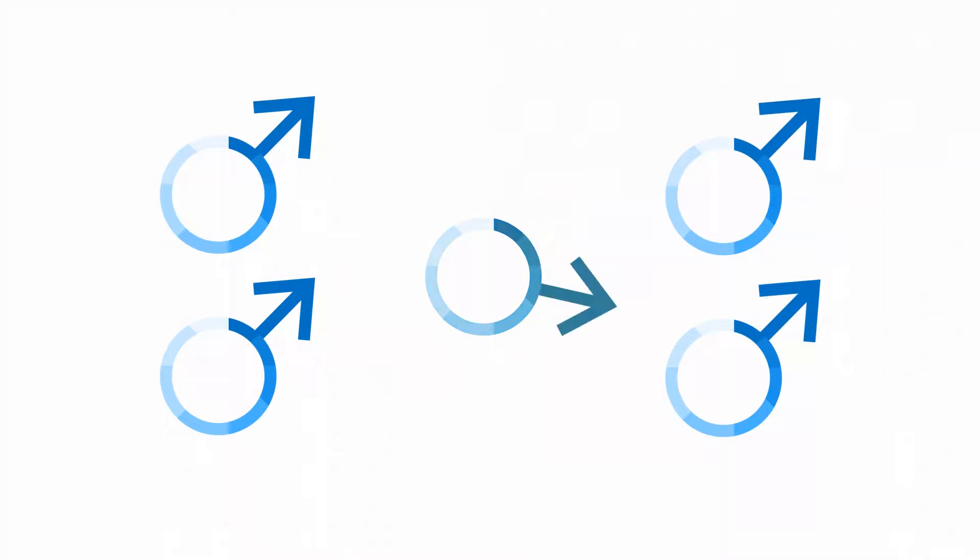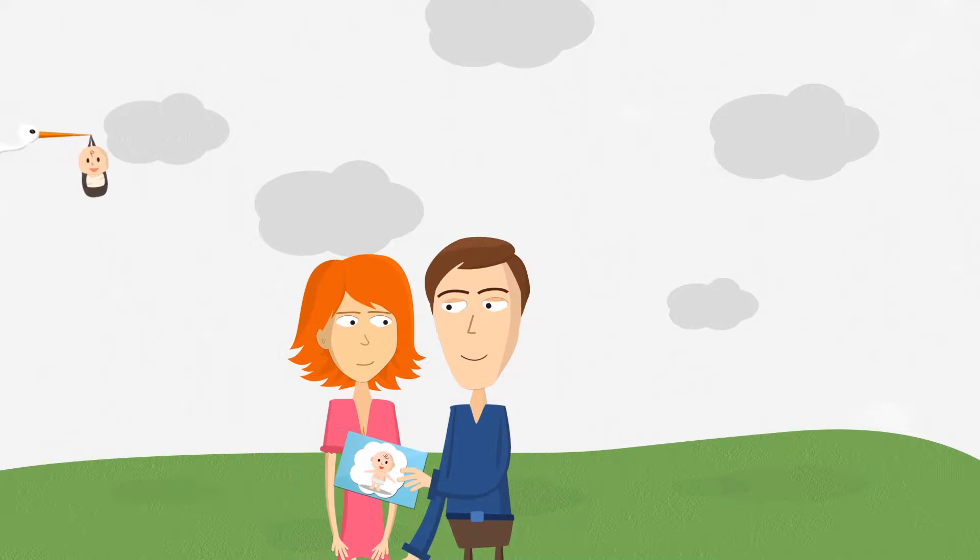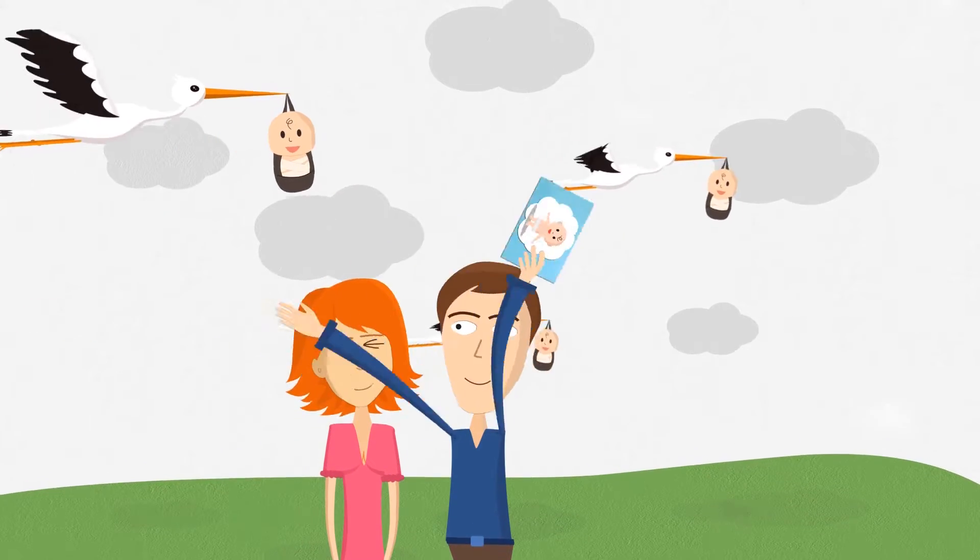Male infertility and poor sperm quality is a growing problem. For someone trying to conceive, confidence that their sperm is strong enough to get the job done is very important.